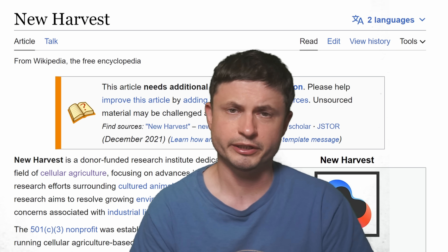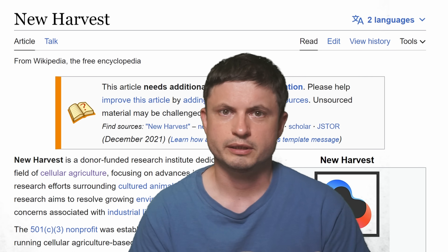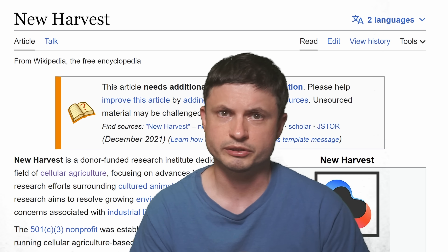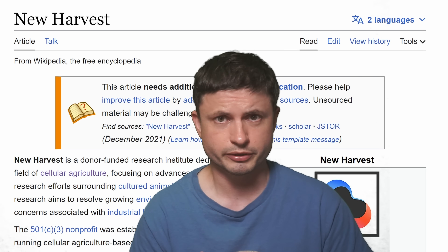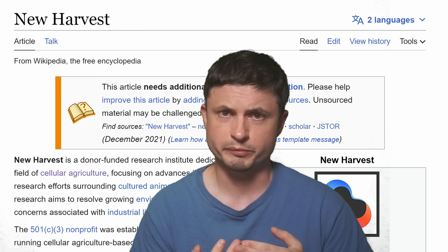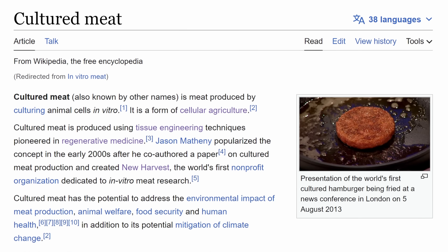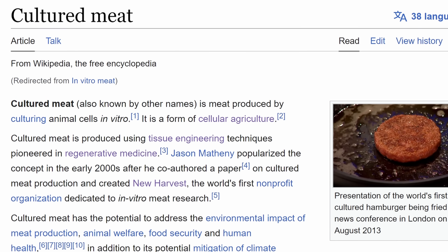Only a decade later in 2004 we already had the first startup in this case known as New Harvest, essentially trying to figure out how we can use cellular agriculture to reduce the amount of animals we use for meat — by replacing the meat from those animals with what we now refer to as cultured meat, animal products that were actually created in a lab.